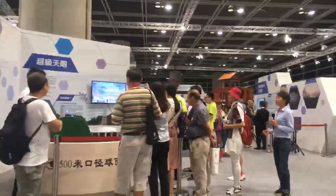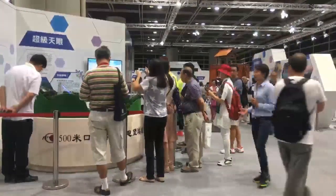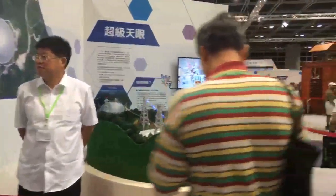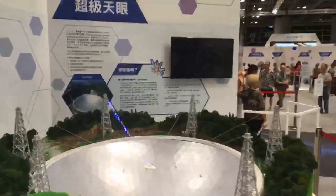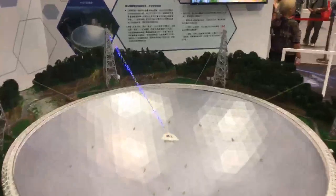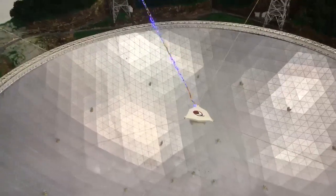Beside the spacecraft, there is also a model that attracted many interests — nicknamed the Heavenly Eye. The full name of the equipment is the 500-meter Aperture Spherical Radio Telescope. It's a single-dish telescope used to receive and detect signals in the universe. It can receive radio signals from about 10 billion light years away from the Earth.